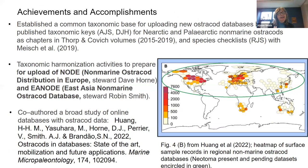To date, our data in Neotoma is really just in North America. So one of the first things that had to happen — which we began discussing some years ago — is that we have a lot of taxonomic harmonization to do. Beginning a few years ago, we started working very hard on publishing taxonomic keys for the Nearctic and the Paleo-Arctic. Those are in various chapters of the Thorpe and Kovich volumes, for living taxa.